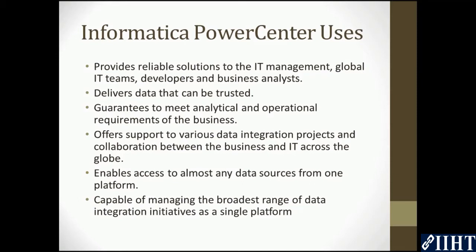PowerCenter provides reliable solutions to IT management, global IT teams, developers, and business analysts. It delivers not only data that can be trusted and guarantees to meet analytical and operational requirements of the business, but also offers support to various data integration projects and collaborations between the business and IT across the globe.